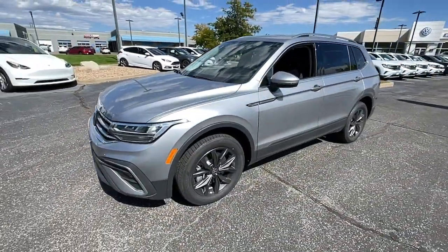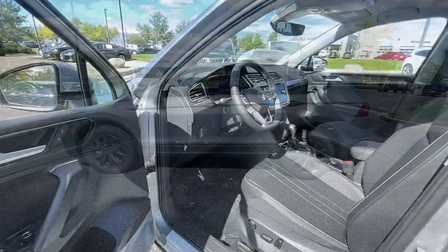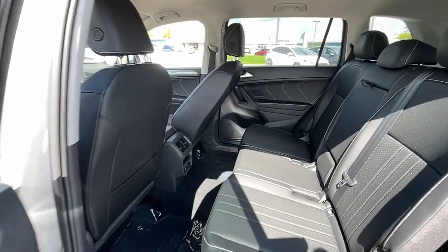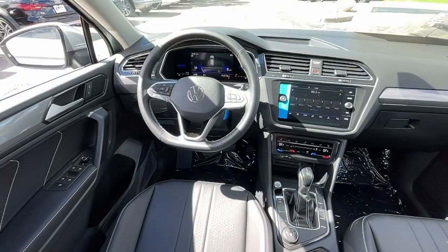The following are some of this vehicle's highlighted options: keyless entry, satellite radio, power liftgate, aluminum wheels, heated front seat, dual-zone AC, electronic stability control, power driver seat, rain-sensing wipers, and traction control.